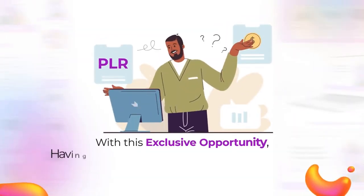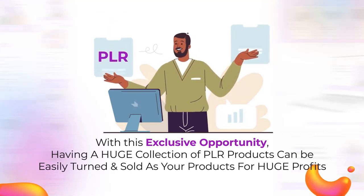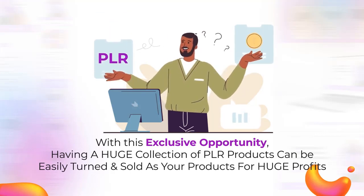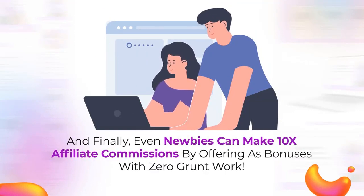With this exclusive opportunity, having a huge collection of PLR products can be easily turned and sold as your product for huge profits. And finally, even newbies can make 10x affiliate commissions by offering these as bonuses with zero grunt work.